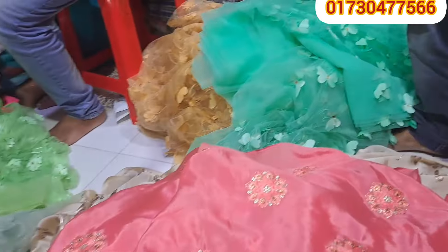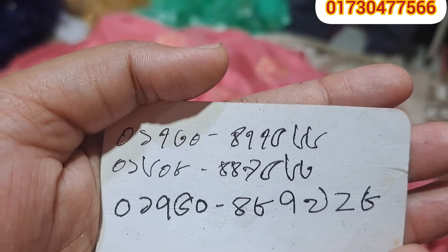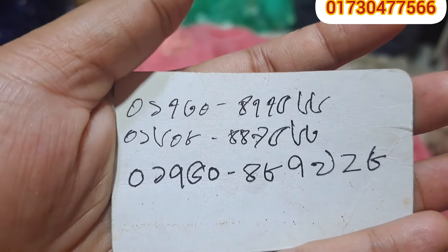Thank you very much. This is the supermarket, Dukan No. 118, Bogura, phone No. 01730 477566. Today's video — God bless you.